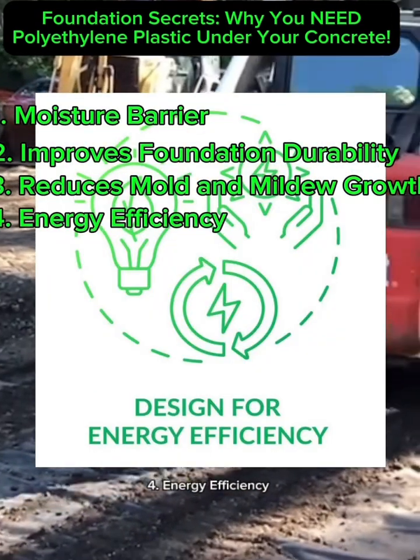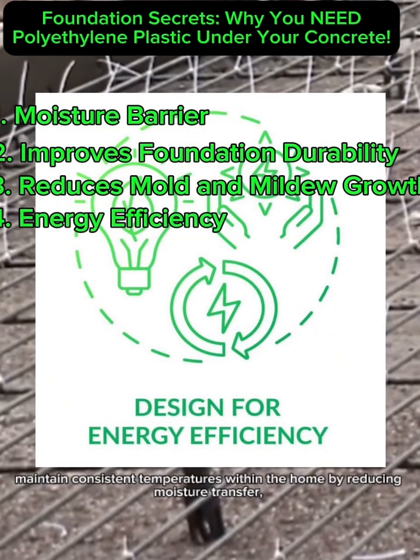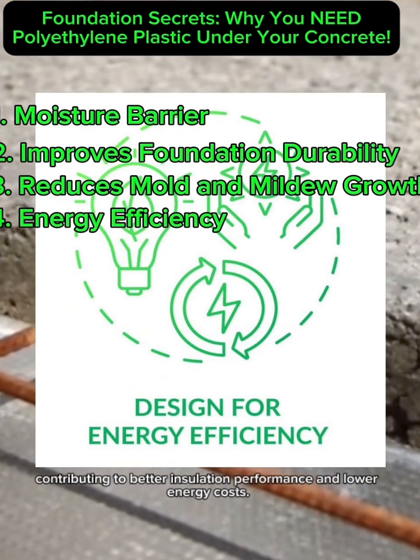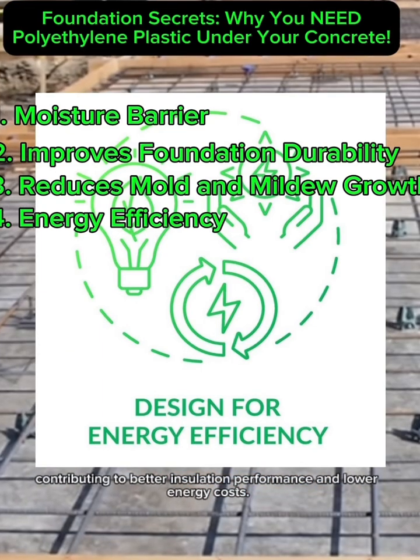4. Energy Efficiency. A vapor barrier helps maintain consistent temperatures within the home by reducing moisture transfer, contributing to better insulation performance and lower energy costs.